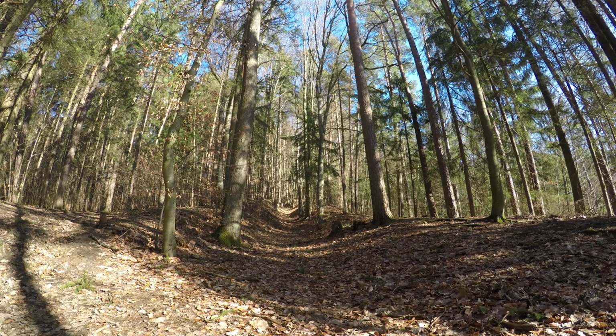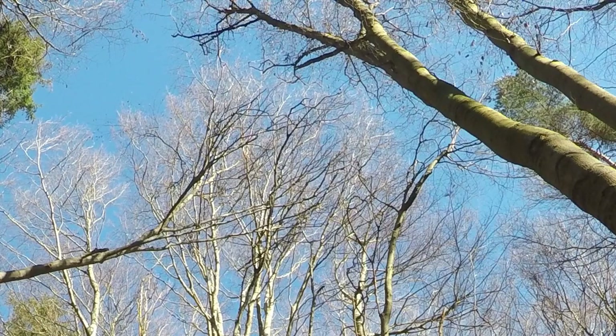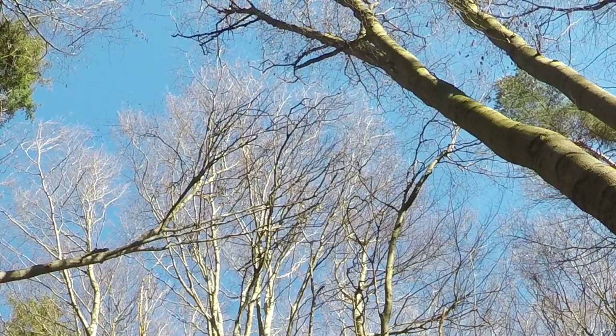It is good to be again in the forest for the last part of my hike. While I walk through the woods I notice a buzzard flying above the trees, circling around.